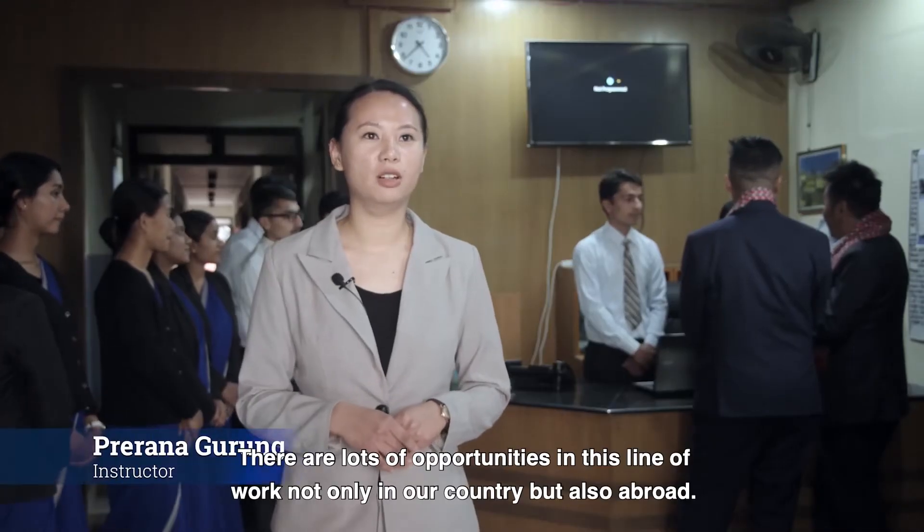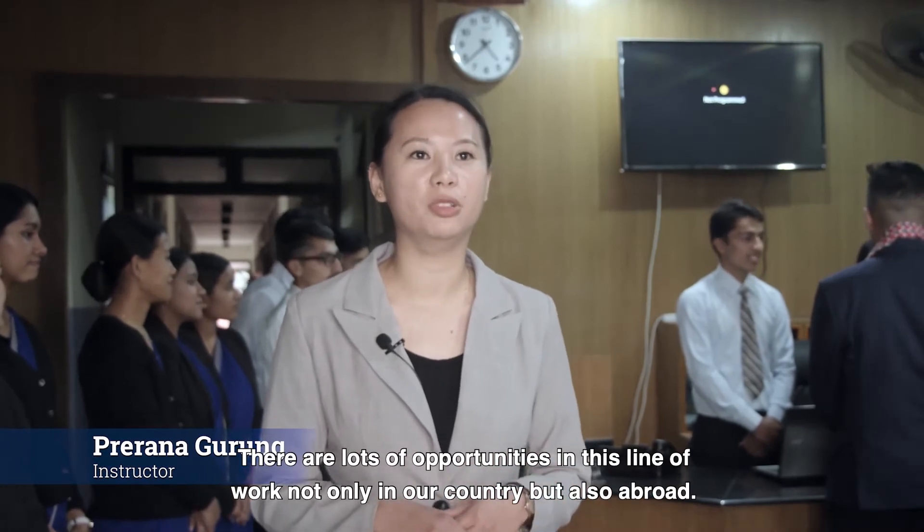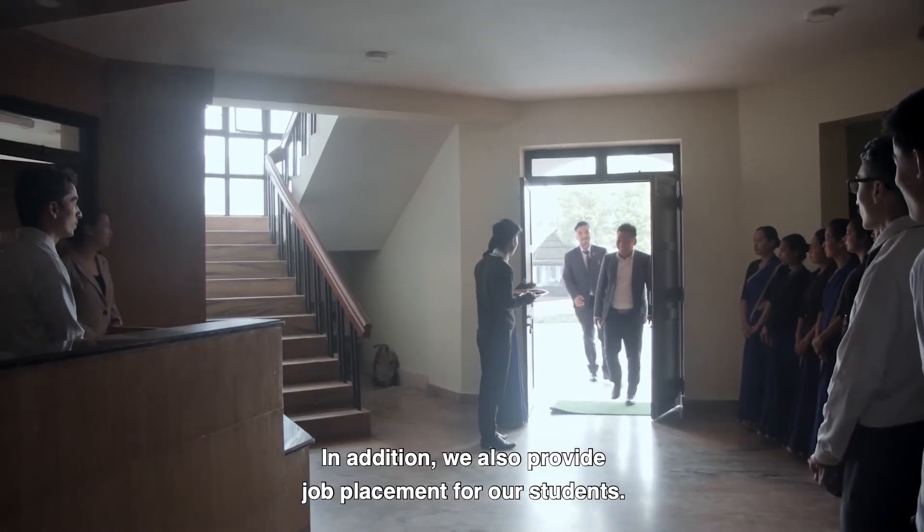We don't have any opportunities in the country. We refer to the placement of the guests.